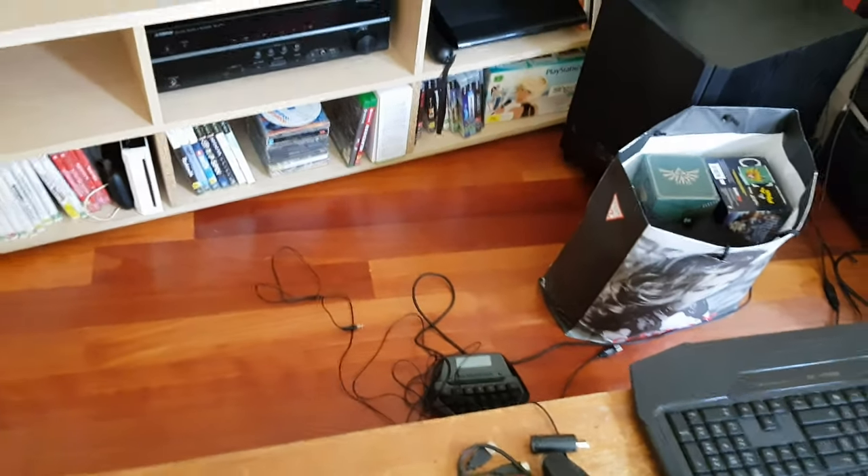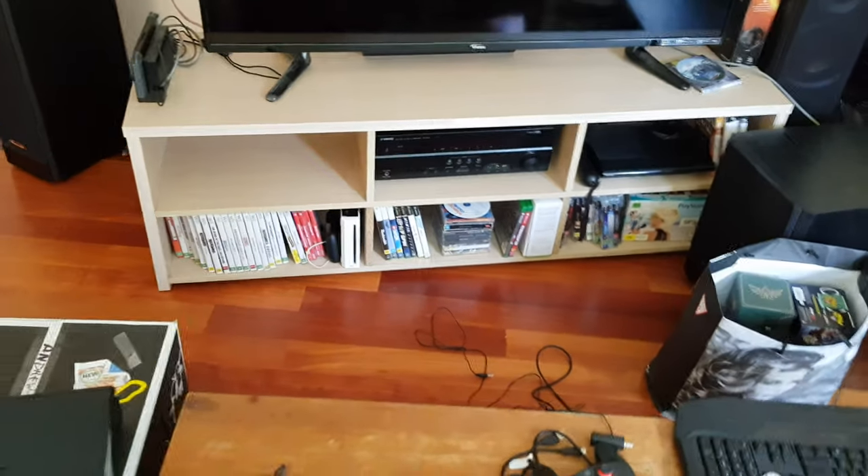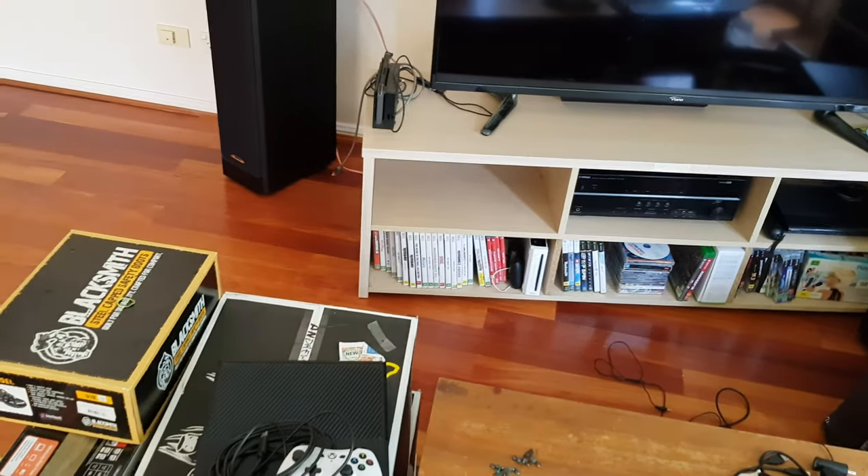Do I need to just scrap the receiver and get a new one? I don't know what I should do. Hope you can help — I need to think about what's really going to happen. Thank you.